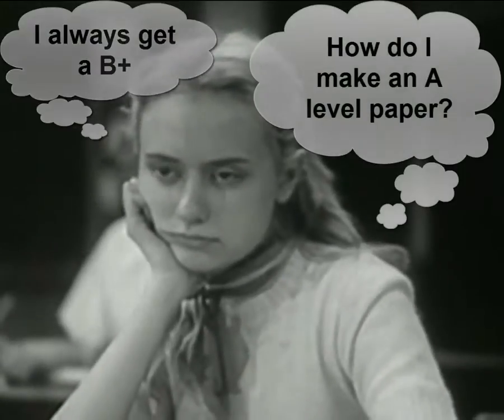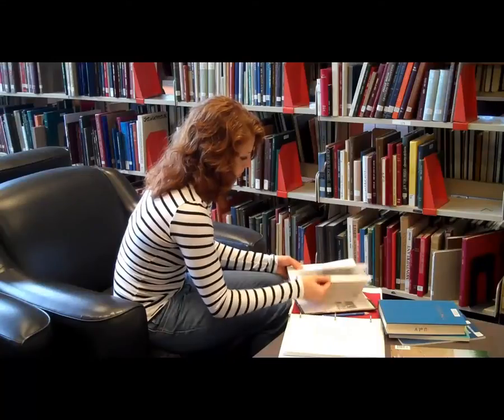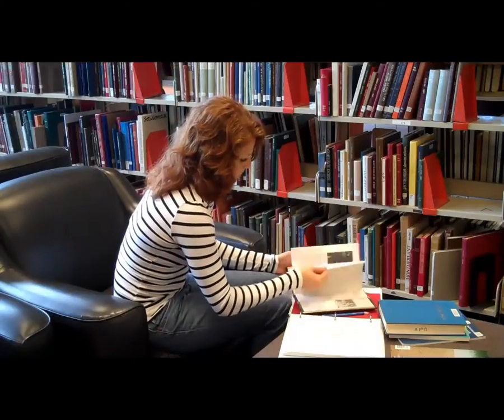I always get a B+. How do I make an A-level paper? Academic writing is a skill like any other and you can develop it with the help of the tutors at the Writing Center or with our resources online. We recommend the 40-20-40 approach. The first 40 is the planning stage and this should be about 40% of the time that you spend on your assignment.